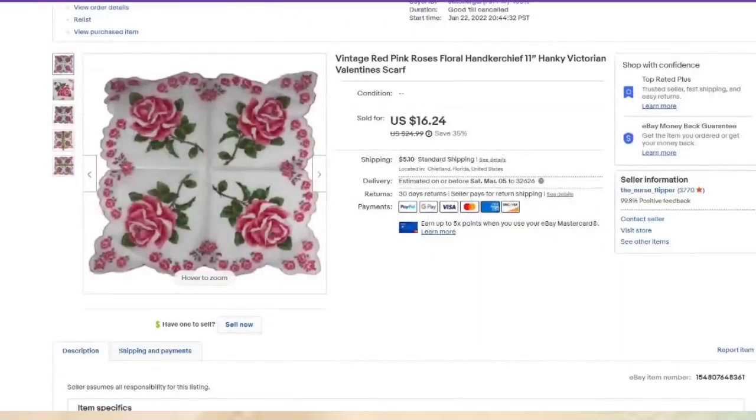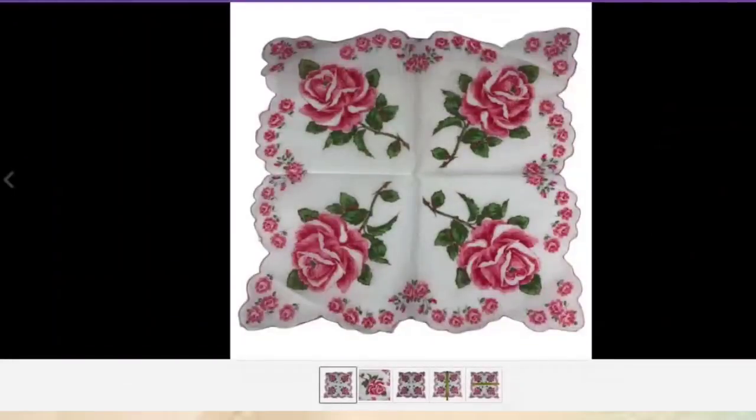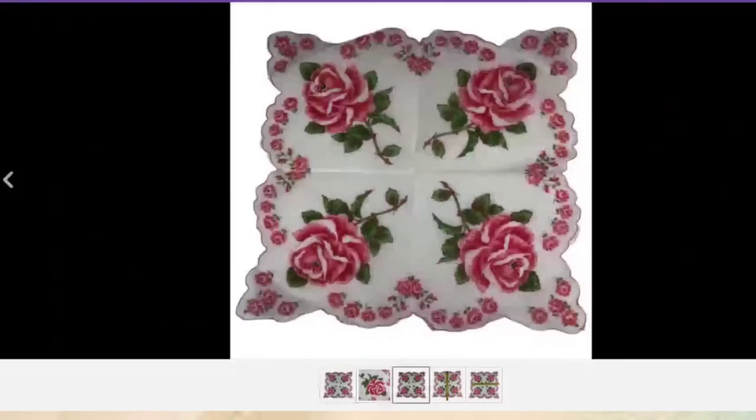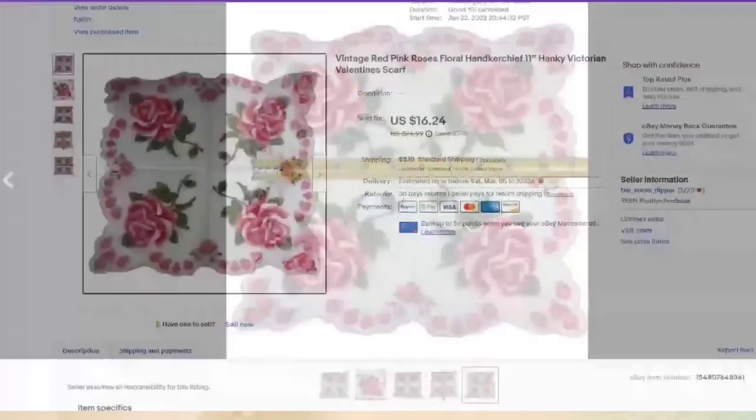I love my handkerchiefs. I price them according to how they look — this one has a beautiful all-over design with a frilly border. I paid $1 and it sold in less than a month for $16.24, about a $14 profit. These are super easy to photograph, list, and ship, which is what I like.